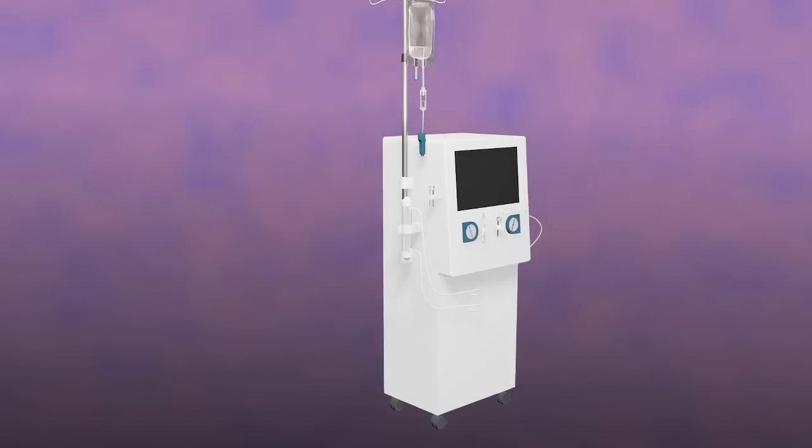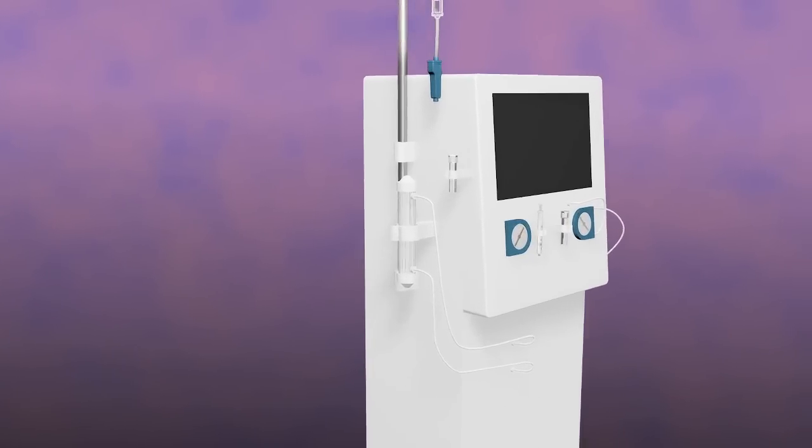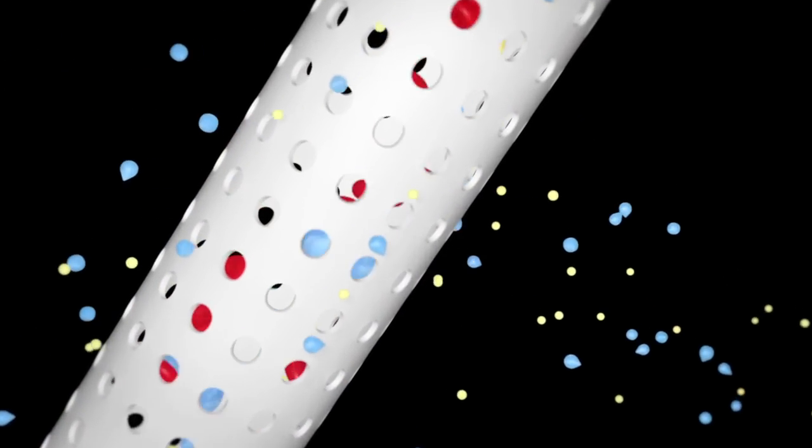So, what is hemodialysis? It is a treatment that removes waste products and extra fluid from your blood, and it's often called HD, or hemo for short. During hemodialysis, your blood is pumped through soft tubes to a dialysis machine. Inside the machine, there's a special filter called a dialyzer, or artificial kidney. The artificial kidney allows waste and extra fluid to pass through while holding back important things, like blood cells and nutrients.